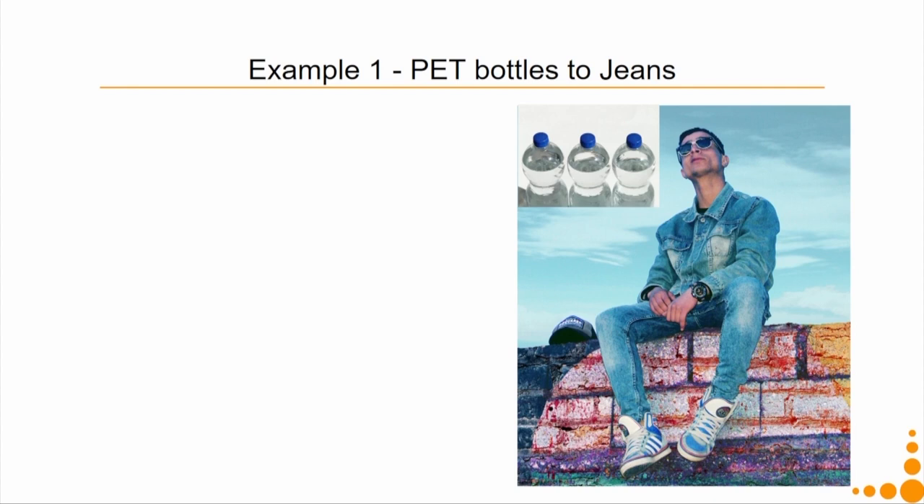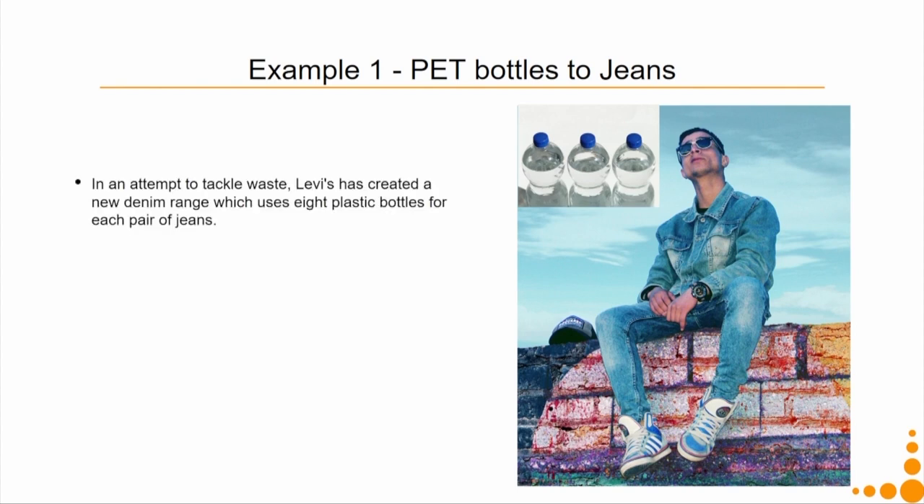Example 1 is about PET bottles converted to jeans. Levi's came up with this idea to tackle waste by creating an entire denim range — a jacket as well as trousers. One trouser is made with 8 plastic drinking water bottles. At the time this project started, global bottled water consumption was more than 29 litres per person per year, so you can imagine the amount of PET bottles generated.